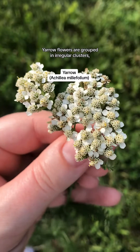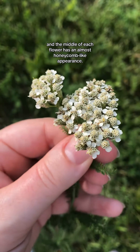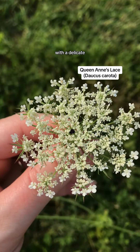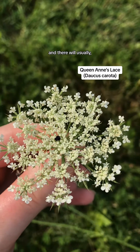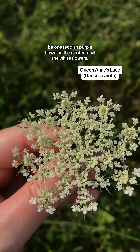Yarrow flowers are grouped in irregular clusters, and the middle of each flower has an almost honeycomb-like appearance. Queen Anne's lace flower, on the other hand, is more round and uniform with a delicate lacy appearance, and there will usually — but not always — be one reddish-purple flower in the center of all the white flowers.